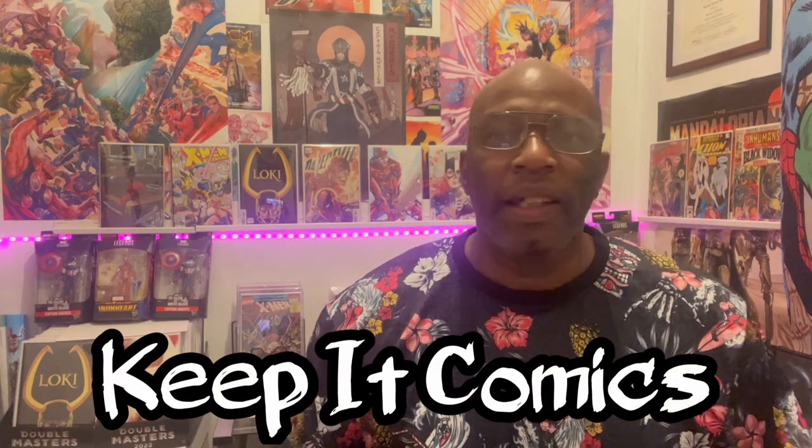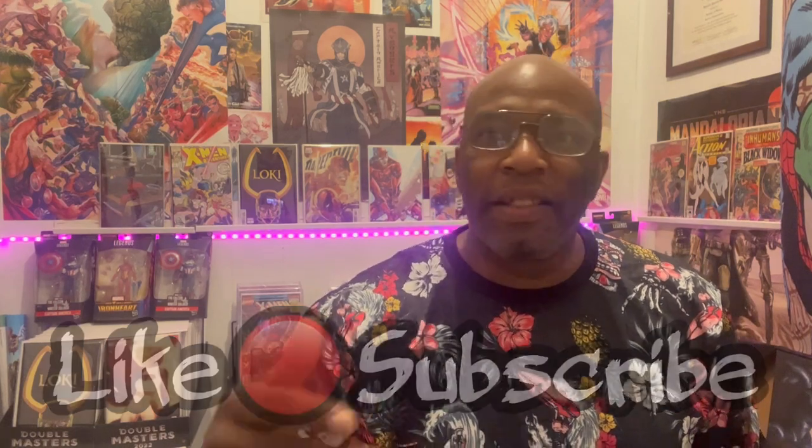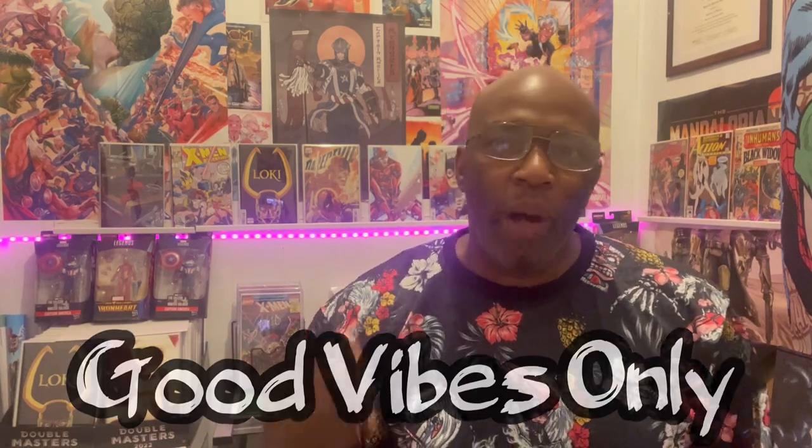What up, everybody? And just like that, we're back. Another week, another top 10 list. Hit the like, slap the subscribe button — we do this every week. It's good vibes only, ladies and gentlemen. I've got a top 10 list that you're definitely not going to want to miss: 10 comic books that'll offer long-term value to your collection. Let's start the list off at number one.